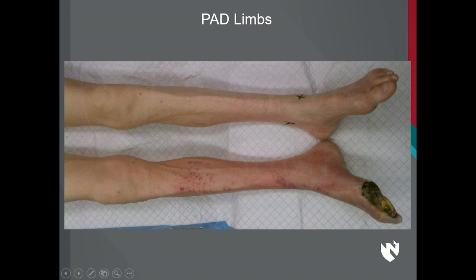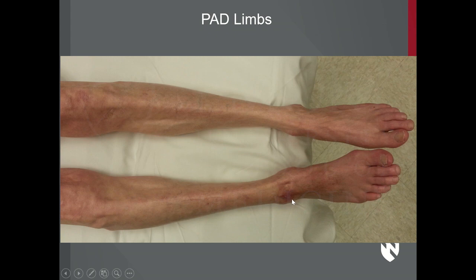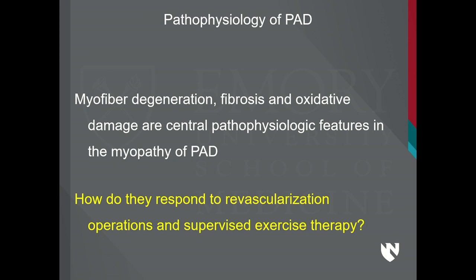You can see how a small injury can produce the gangrene you can see here in the toe. This other patient was wearing a boot that was a little tighter around the ankle, which cut this ulcer. This patient got an aorto-bifemoral bypass, and three months later the wound has healed. So myofiber degeneration, fibrosis, and oxidative damage are central pathophysiologic features in the myopathy of PAD.